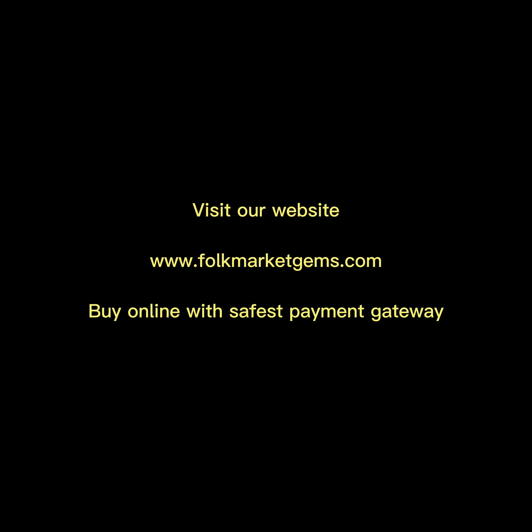Visit our website at www.folkmarketgems.com. Buy online with the safest payment gateway.